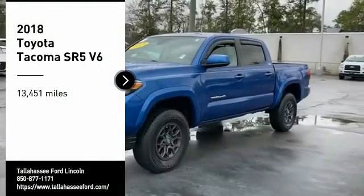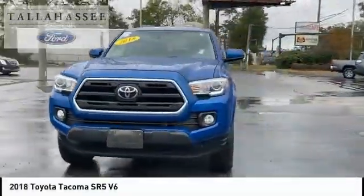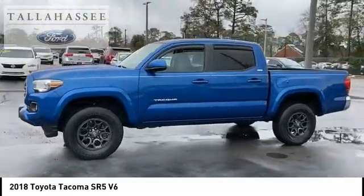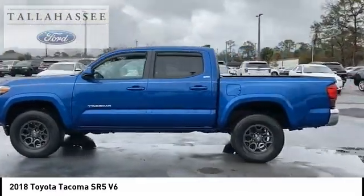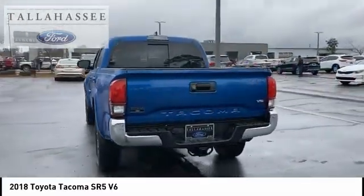Take a ride in the 2018 Tacoma. Toyota Tacoma boasts a roomy interior, a powerful V6 option, and excellent off-road capability, and has been named the best-selling compact pickup by MotorIntelligence.com five years in a row.